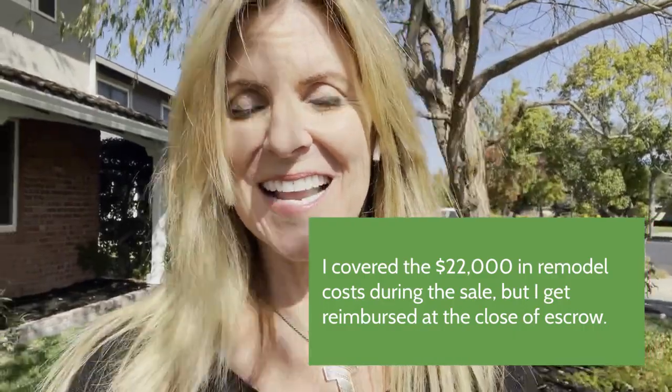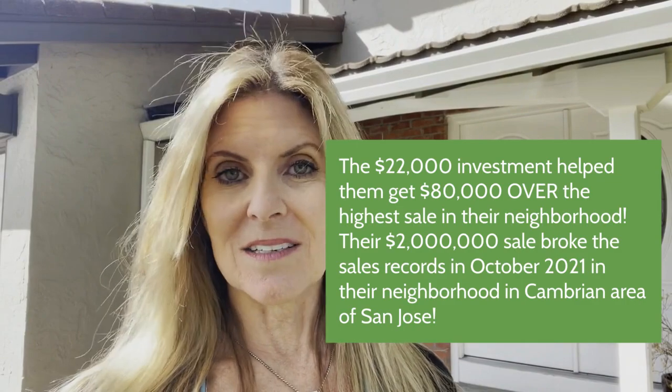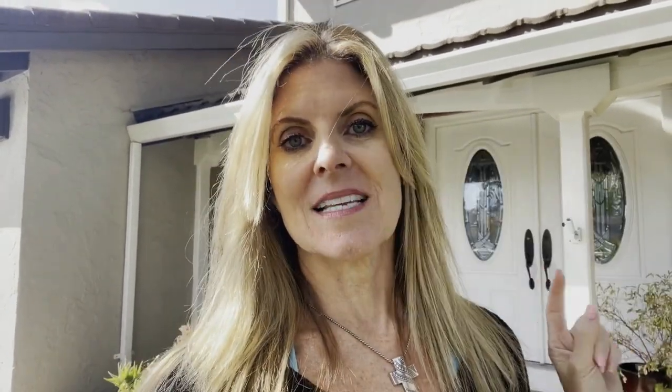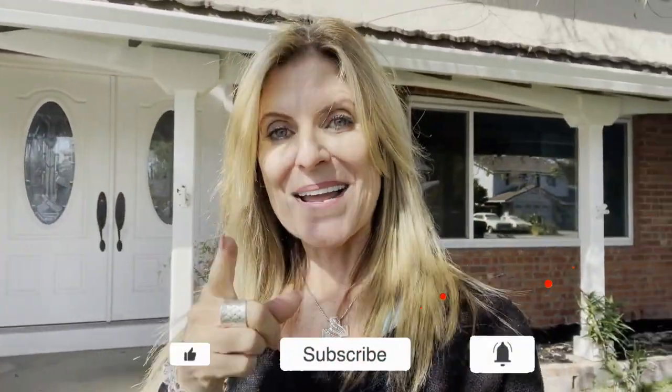Neutralizing the paint colors actually made their bathrooms and kitchen stand out even more because they really were beautifully done. I helped cover the cost for the sellers — I put in $20,000 to get all that work done and managed the entire project. My clients moved to Europe, so the house was vacant; I handled everything. If you're looking to fix up your house and maybe don't have the funds or don't know where to begin, I can help. I love getting my sellers extra money. If you have any questions, comment below, text, email, or call — I'm here to be a resource for you.